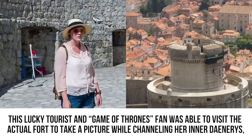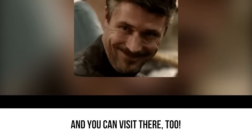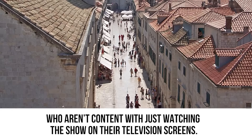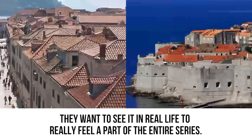One lucky tourist and Game of Thrones fan was able to visit the actual fort to take a picture while channeling her inner Daenerys — and you can visit there too. The entire city of Dubrovnik has turned into a haven for Game of Thrones fanatics who want to see it in real life and really feel part of the series. Which of these real-life locations would you like to visit? Leave your answer in the comments section below.